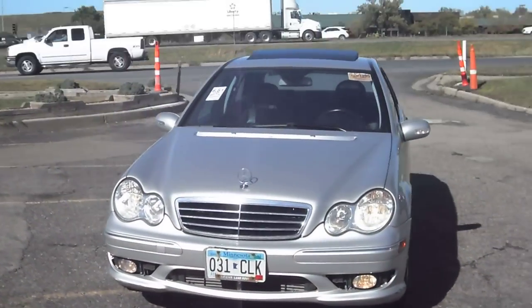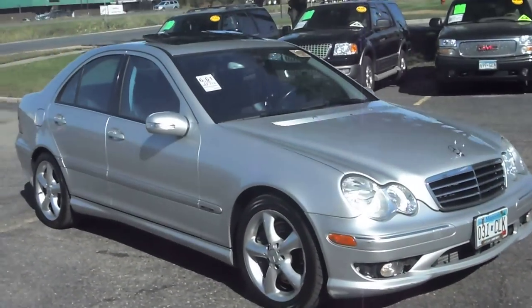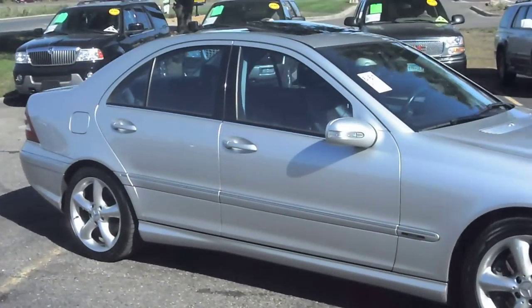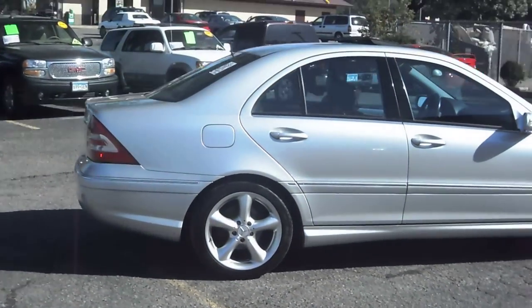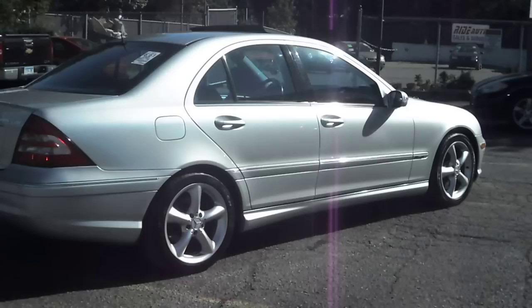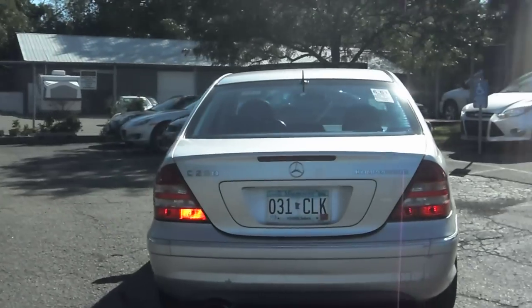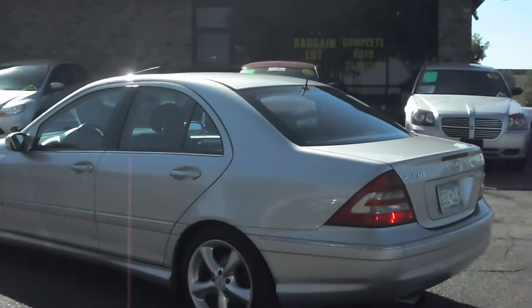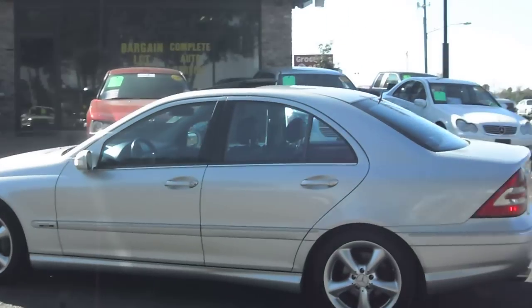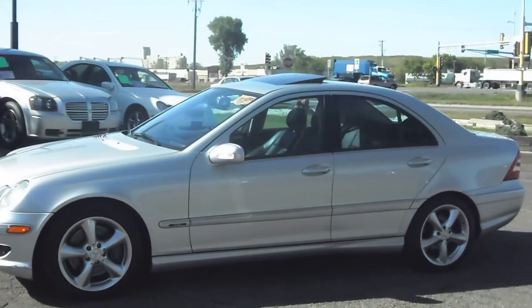2005 Mercedes-Benz C230 four-door sedan — this is a sport package with a supercharged engine. This vehicle is nice and clean. It's a small car with all the luxuries of a Mercedes, and it has very nice five-star aluminum wheels.